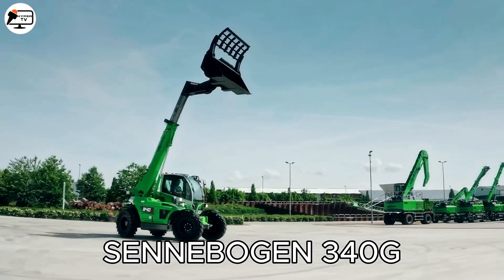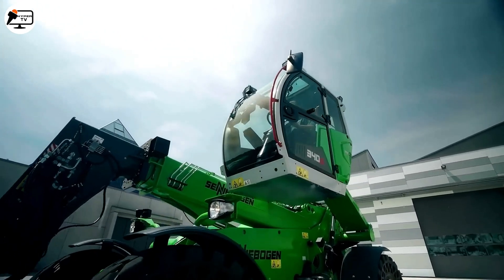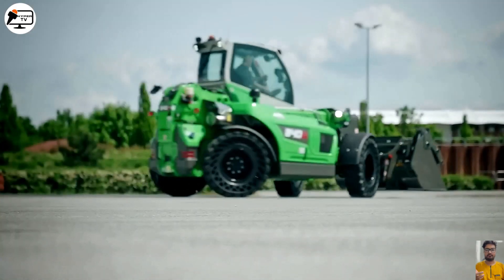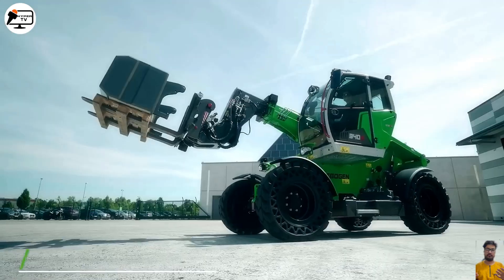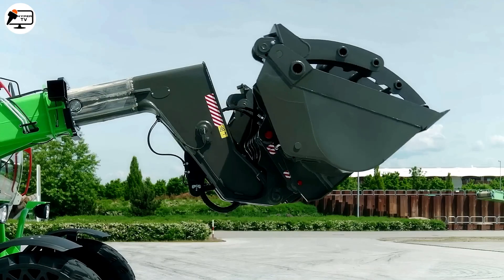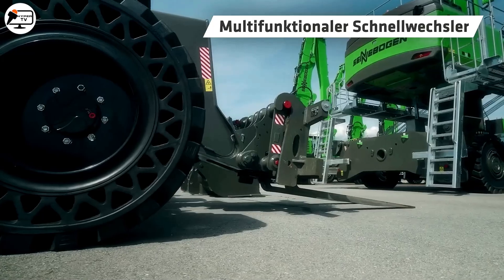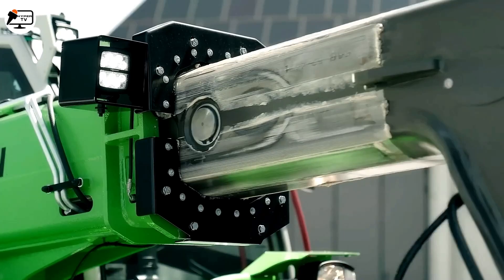Say hello to the Senevogni N340G, a compact loader built for heavy-duty tasks in sawmills, recycling companies, municipalities, and industries. Equipped with a 135 horsepower diesel engine and optimized transmission and exhaust systems, this machine boasts the latest available technology. Its cabin elevation reaches an impressive 4.10 meters, with a maximum lifting height of 7.8 meters and a loading capacity of up to 4 tons, handling even the most demanding tasks with ease.